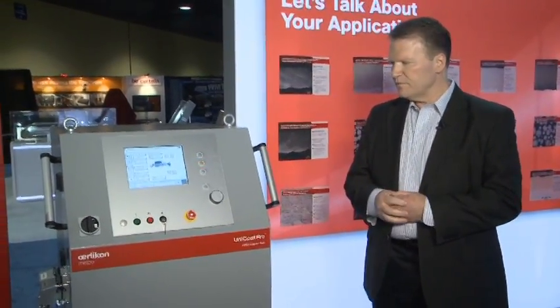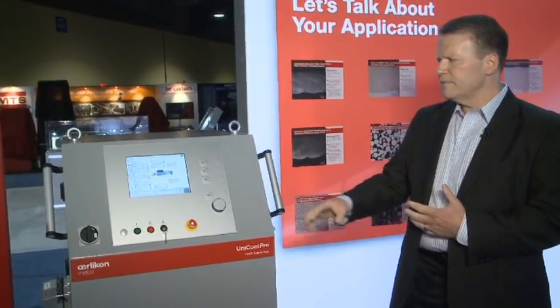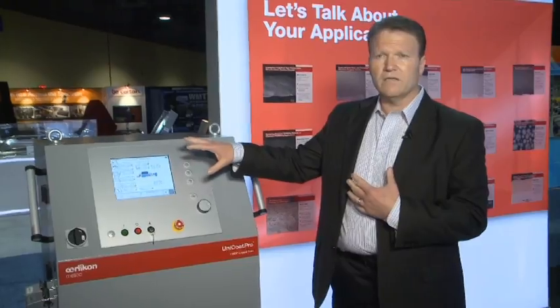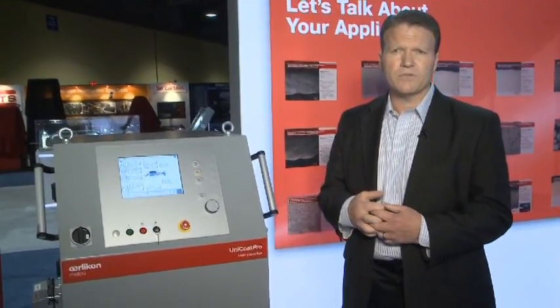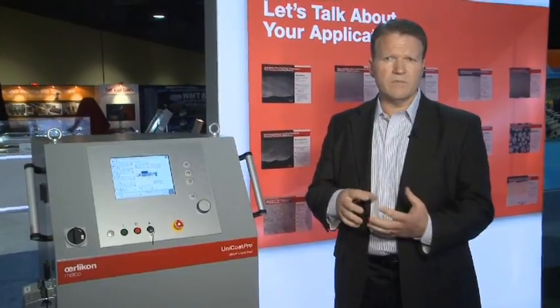It's a relatively compact footprint. It has a large graphical interface so you can see very easily the monitoring functions of the process. It also allows you to interface with some of the peripherals that you use with your system, including your chiller, your filtration system, and maybe your feeders.